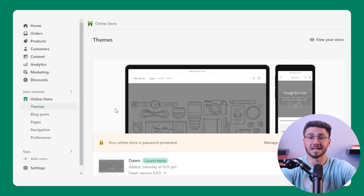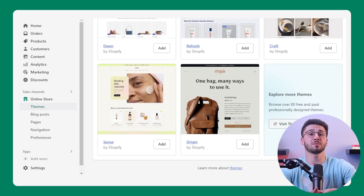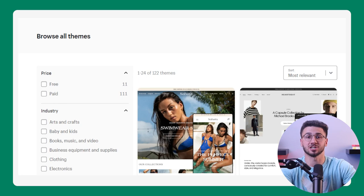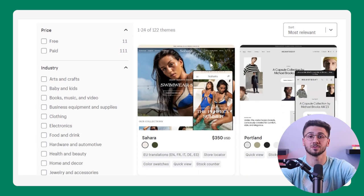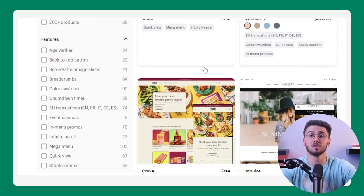An accessible website is highly prioritized regardless of the features it offers. Shopify's themes and design customization options easily cater to customer preferences, so you can make sure that your website is user-friendly with intuitive navigation and mobile responsiveness for a seamless browsing experience.